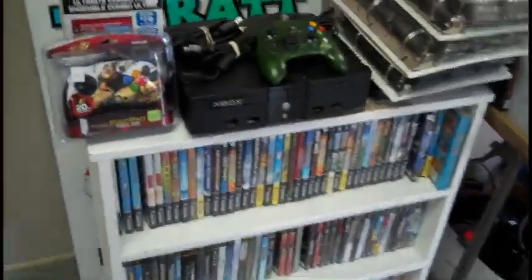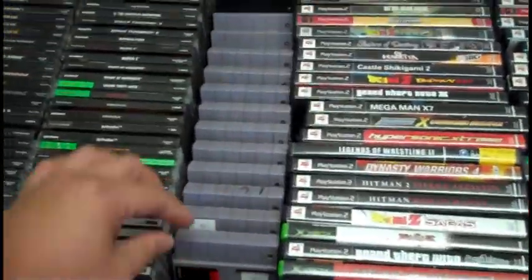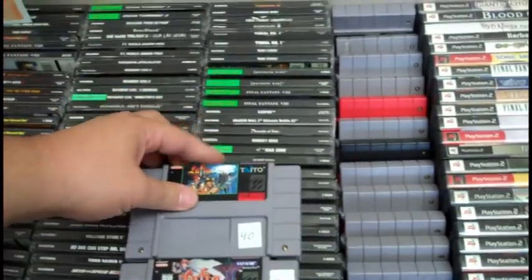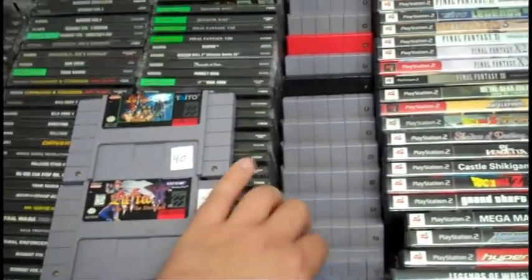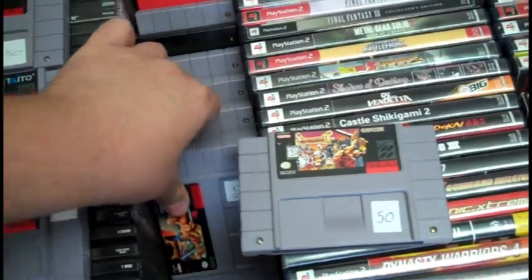A lot of random stuff, not really too well organized yet. I'm assuming this is the newer stuff that's just come in. I did notice a lot of Super Nintendo RPGs here: Final Fantasy 2, two of the Lufia games — I think there were three of them in total on the Super Nintendo — Final Fantasy Mystic Quest, Breath of Fire 1 and Breath of Fire 2.